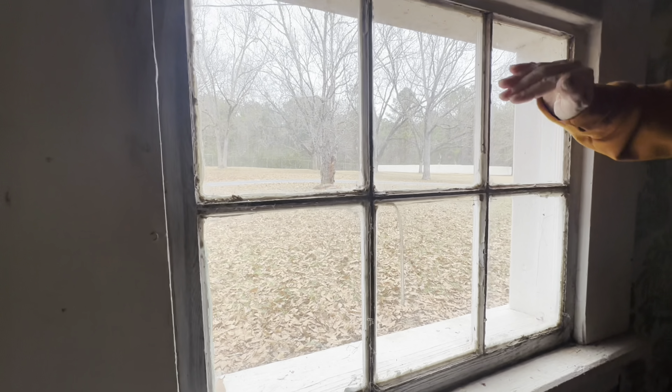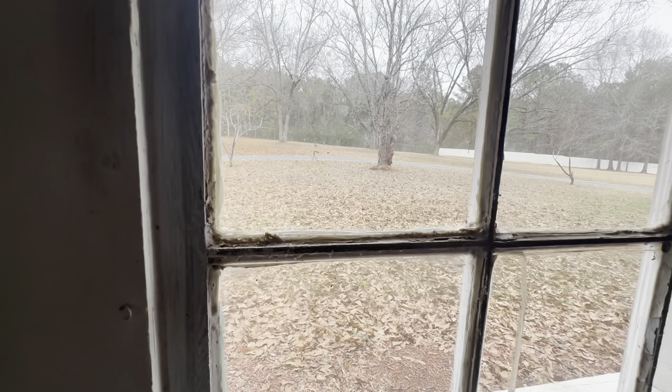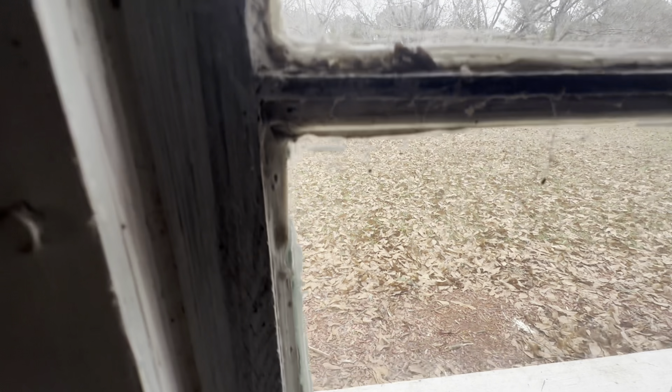You can also tell the windows are original because of all the bubbles and imperfections in them — they don't make windows like that anymore. They had curtains and all kinds of other stuff.